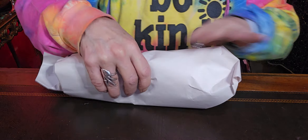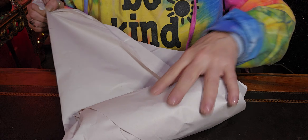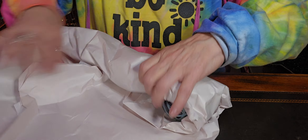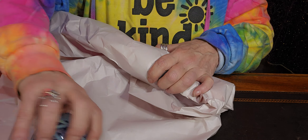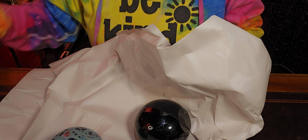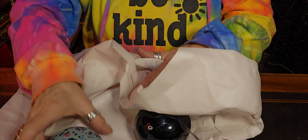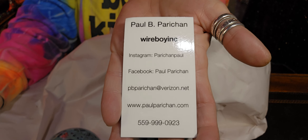I'm kind of excited. I went back for one item that I had forgotten to go back for while I was there because I was filming. I decided to go back and the same young man that was there the other day, Paul — the Wireboy Inc., the one that did all those amazing lamps. I'm going to share his info with you guys so you can check it out too. He was such a sweetheart, and there's his info.